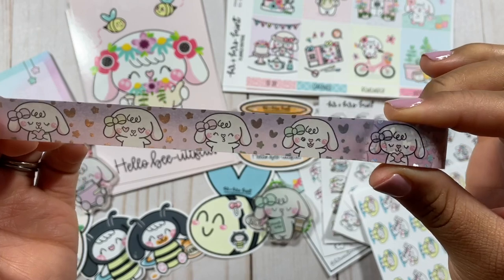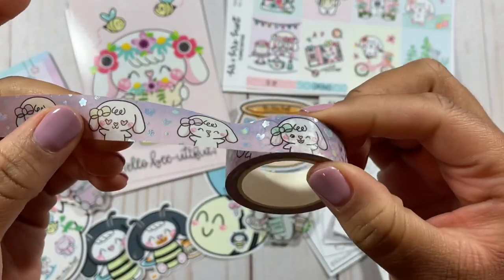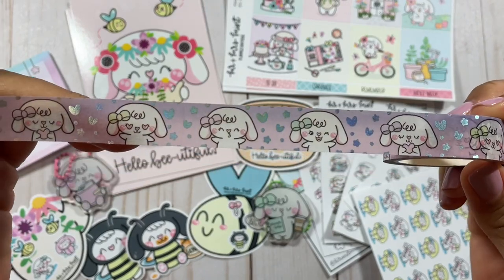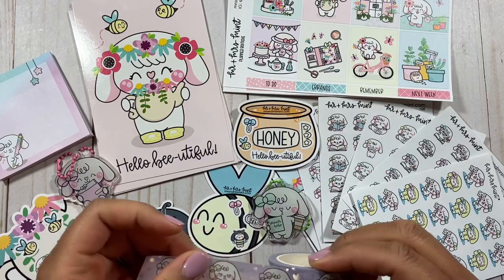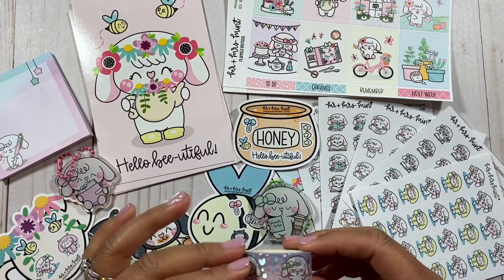Last but certainly not least, we have this beautiful washi tape from Mr. and Mrs. Mint. I love this washi — it is adorable. It also has that hollow effect on it, which you might be able to see. I can't wait to use this washi along with the different stickers I have. So this is my sticker haul from Mr. and Mrs. Mint. I'm super excited to be on their PR team and I can't wait to use these stickers and washi tape to show you a cute cohesive spread in my planner.